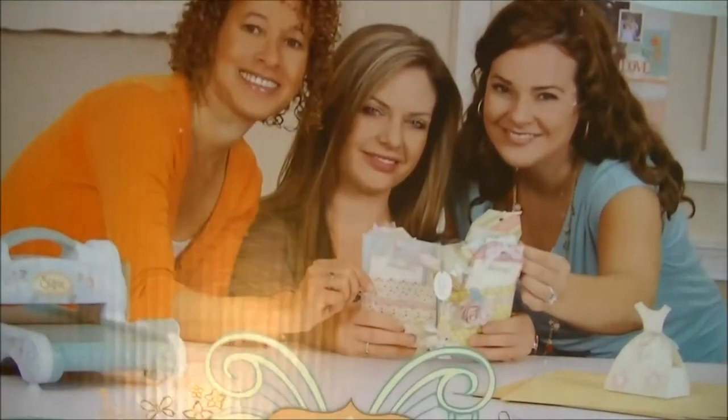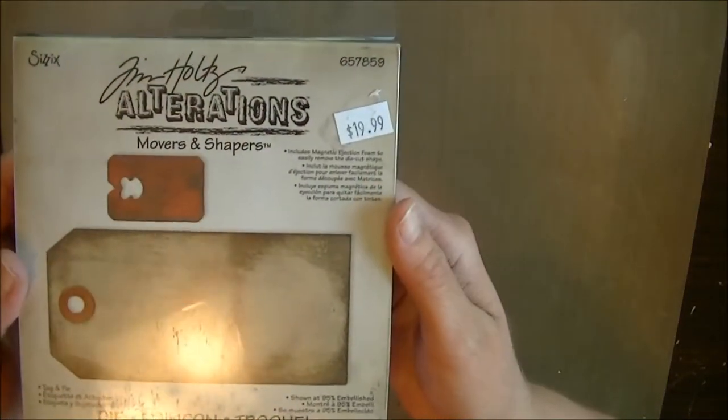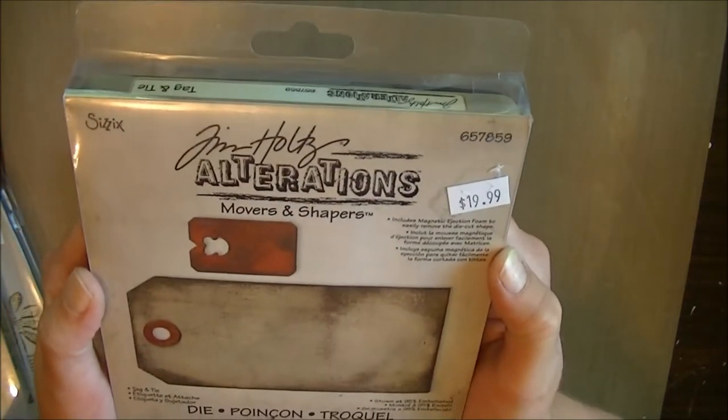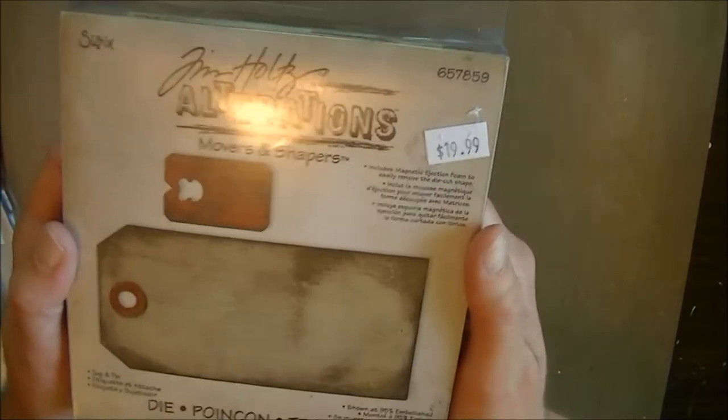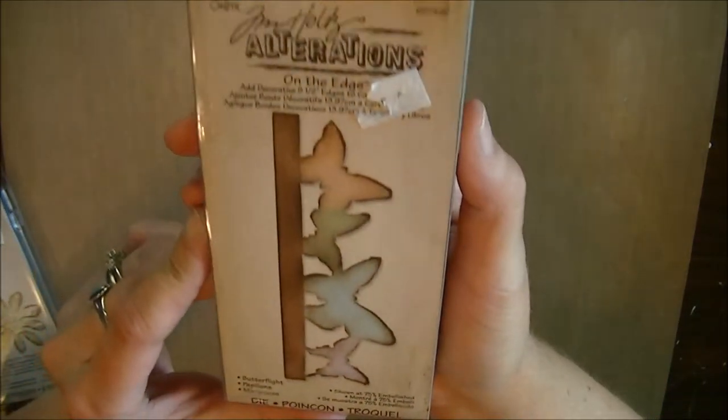I finally broke down and got the Big Shot. I can't even move it all the way into the camera because it'll hit my tripod — I was so excited. And then to go with that, I got four Tim Holtz dies. They had a deal — buy three, get one half off. So I got the tag die cut, butterfly die cut of course, On the Edge butterflies, and Tim Holtz flowers.